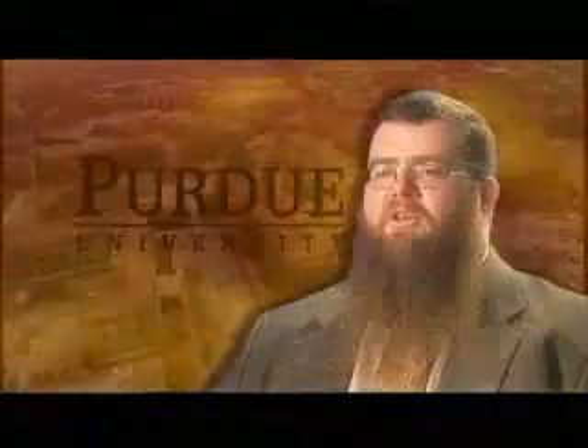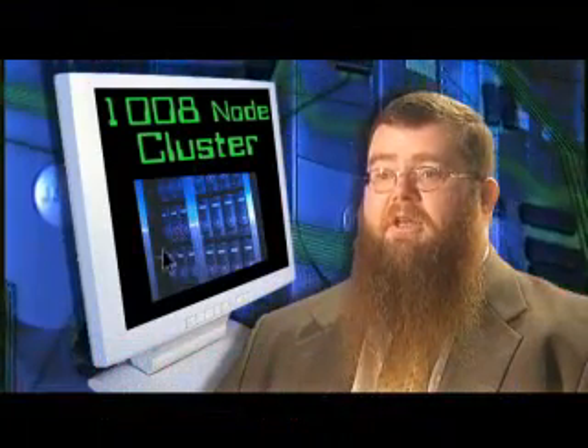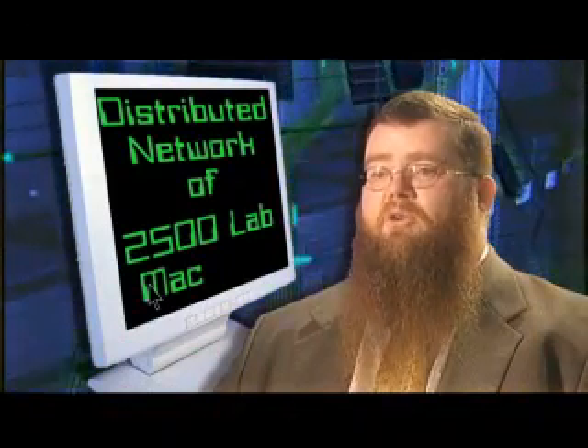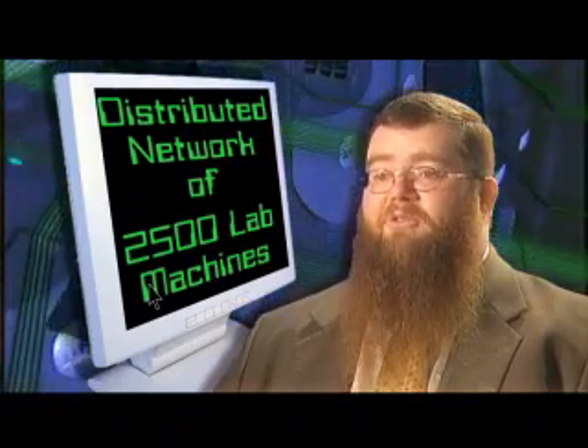At Purdue, students have access to a couple of different high-performance resources. The first is a recycled Linux cluster, which is a 1,008-node cluster built out of laboratory machines that have been replaced as they've been upgraded. They also have access through a distributed network using the 2,500 lab machines at night when the labs are not normally scheduled or in use by students.